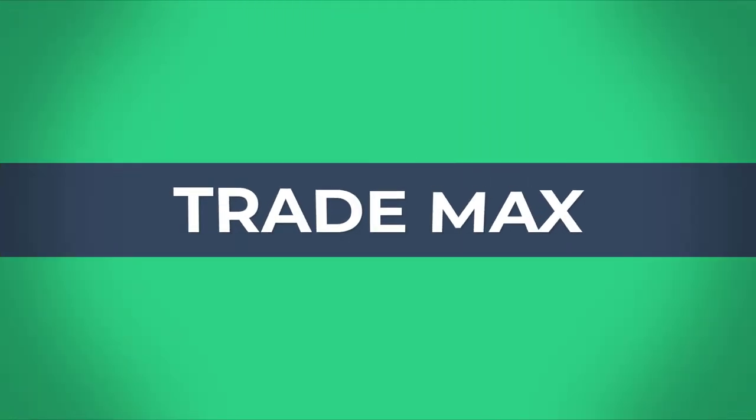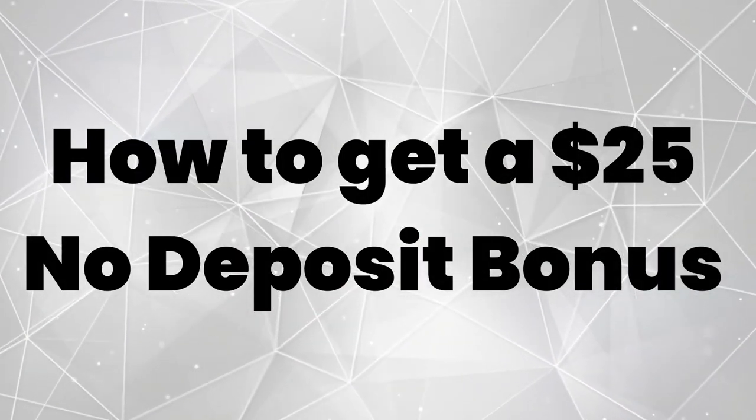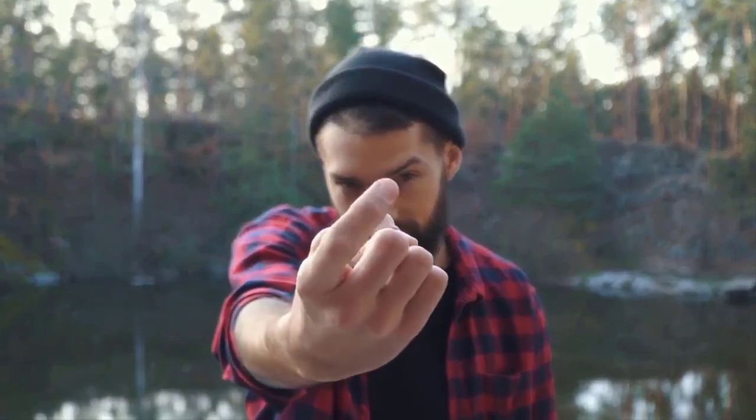Hi fellows, welcome back to the forex informer session of our channel TradeMax. Today we are going to show you how to get a $25 no deposit bonus, so let's go and check more details.